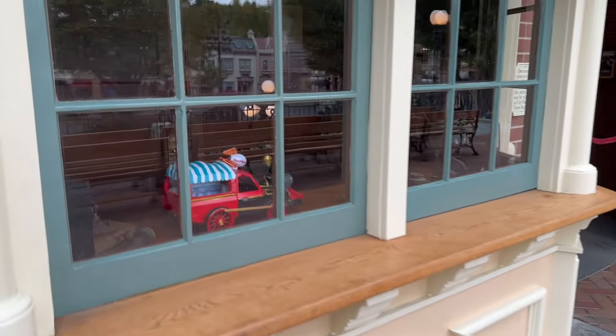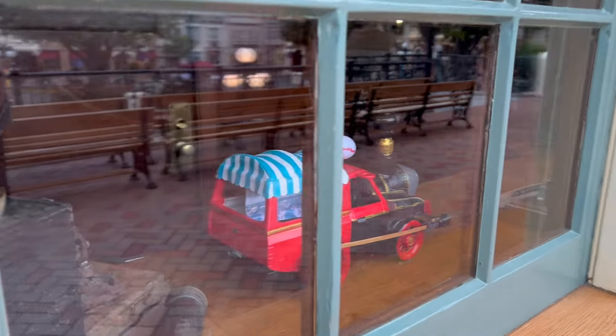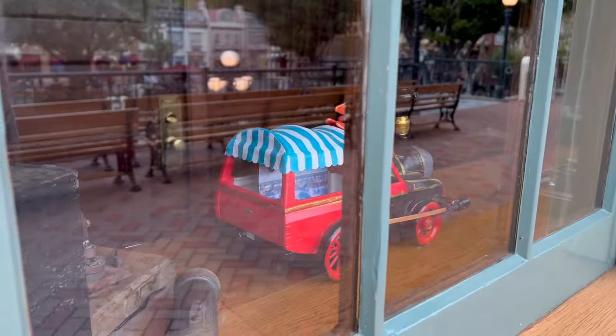Okay, would you looky here — here's our very first popcorn bucket! I just learned something: they obviously make them look a little different than the actual popcorn bucket. This one is hand painted — it's awesome. Automatically my favorite. This first one is at the Main Street Station for Disneyland's railroad. Pretty cool. That's one — 49 more to go.